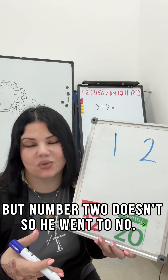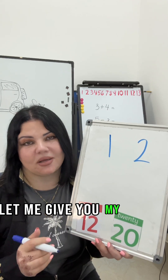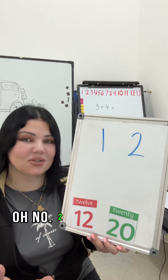So he went to number 2 and told him, 'Number 2, let me give you my W sound, the W letter, because I don't need it.' Number 2 was so happy.